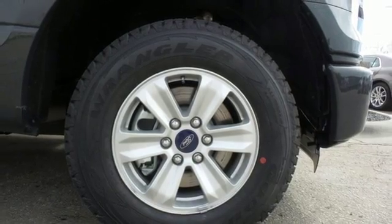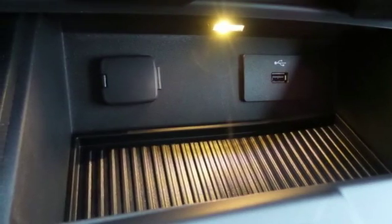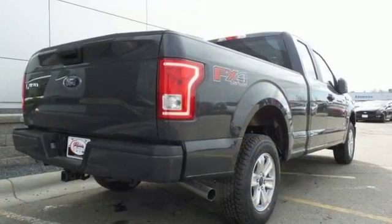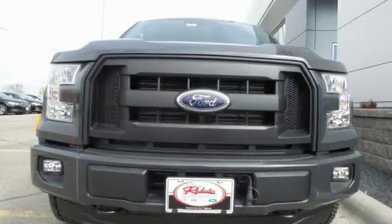Safety features including curve control, advanced track with roll stability control, and multiple airbags make this hard-working truck a safe bet. Brawn, safety, and fuel efficiency — this F-150 is a smart choice.